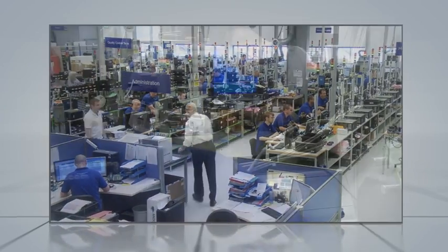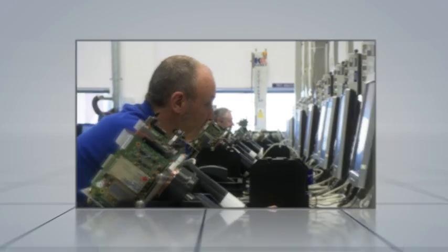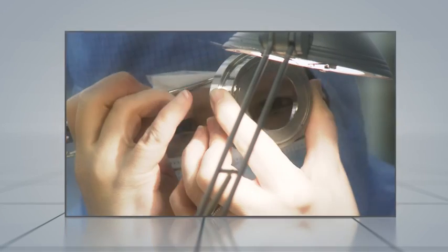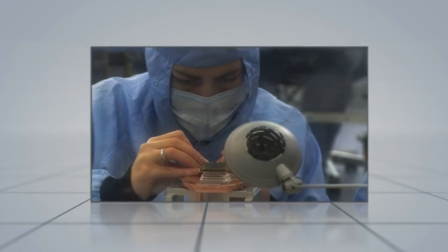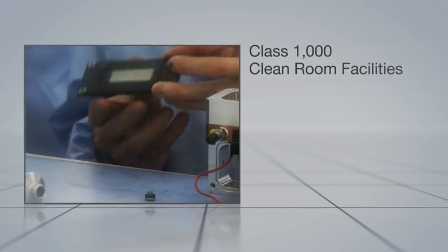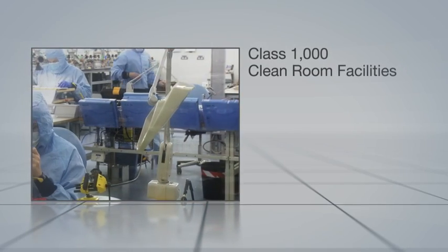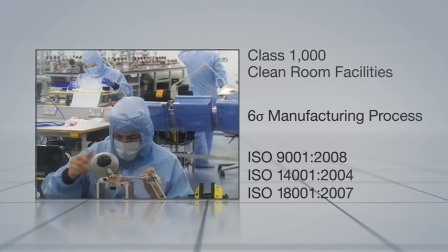With ongoing investment in state-of-the-art production facilities, Andor has the capacity for reliable, on-time manufacturing of small or large volumes. Based on your forecasts and working to a detailed planning system, the experienced in-house production team can build to your requirements and specifications. With Class 1000 clean room facilities, Andor ensures optimum product performance, cost-effectiveness, and reliability through the implementation of the Six Sigma manufacturing process and compliance with international quality management systems.